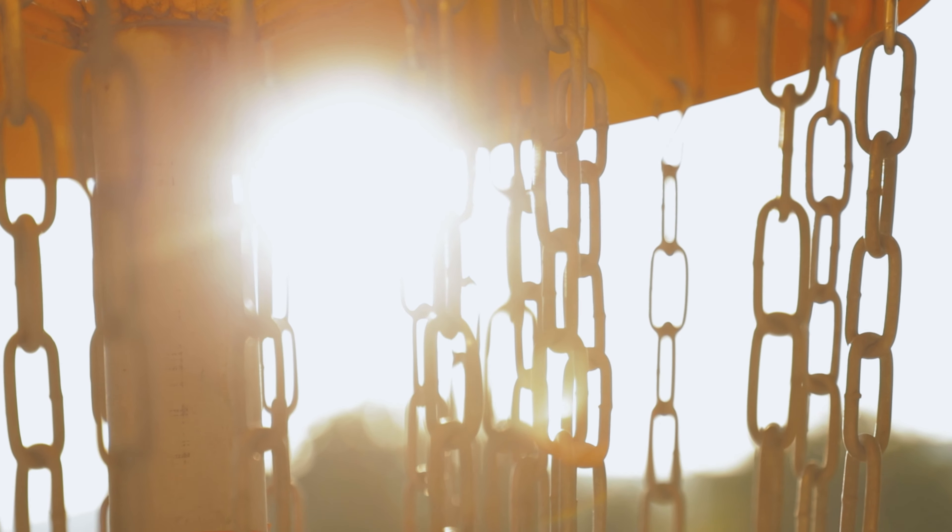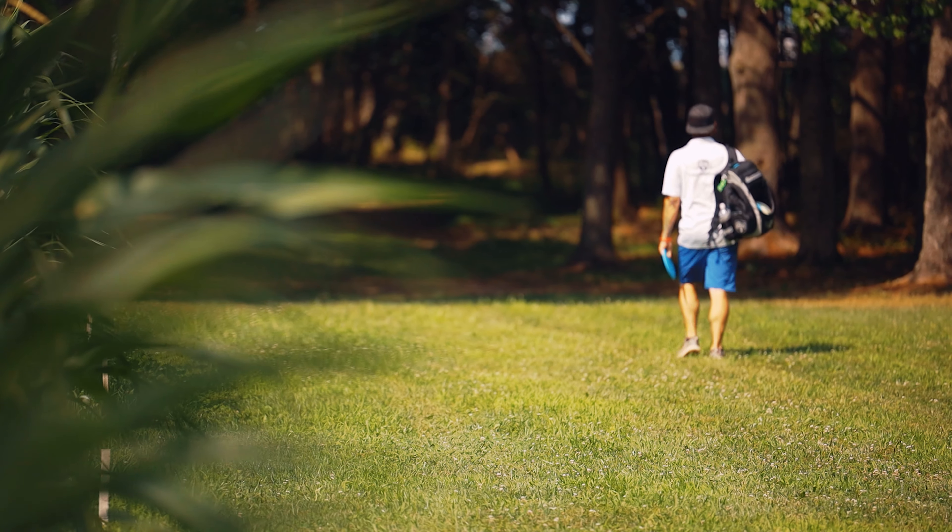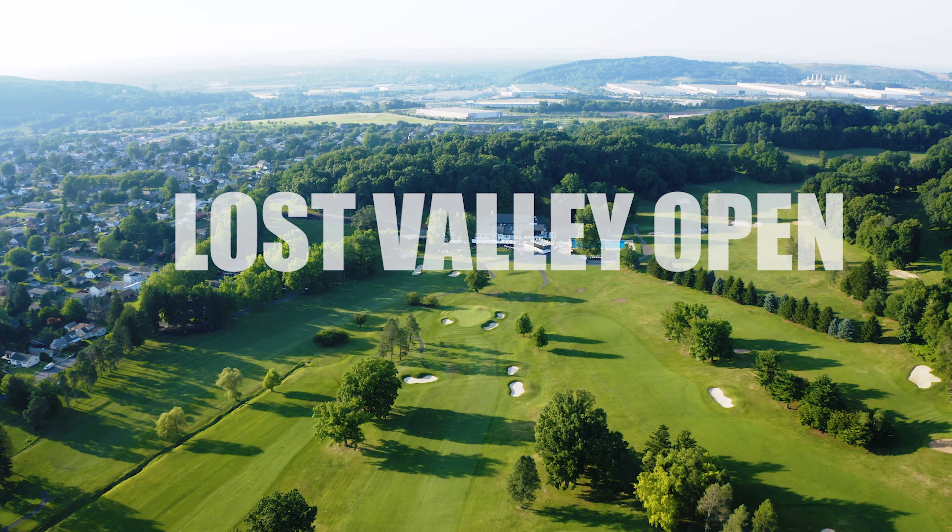The courses will speak for themselves. I think that the courses are worth playing. We think we've set up courses that can challenge the best. That was the end result — making this course ready for the Lost Valley Open.